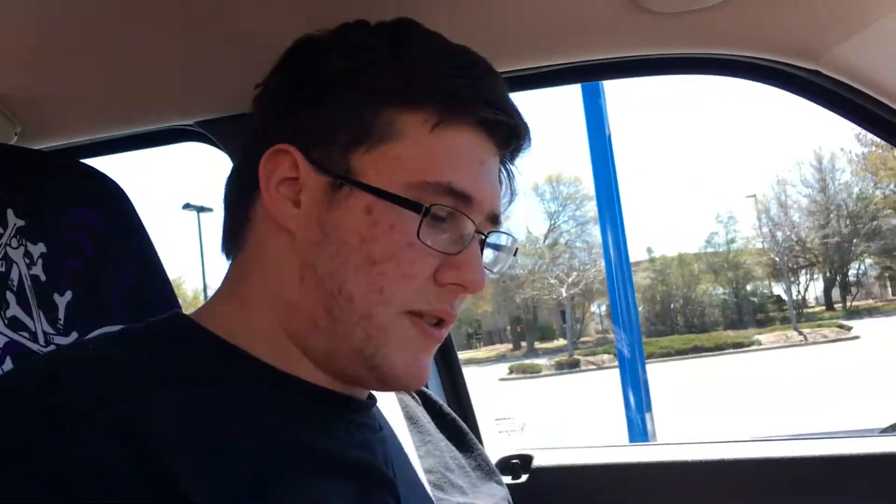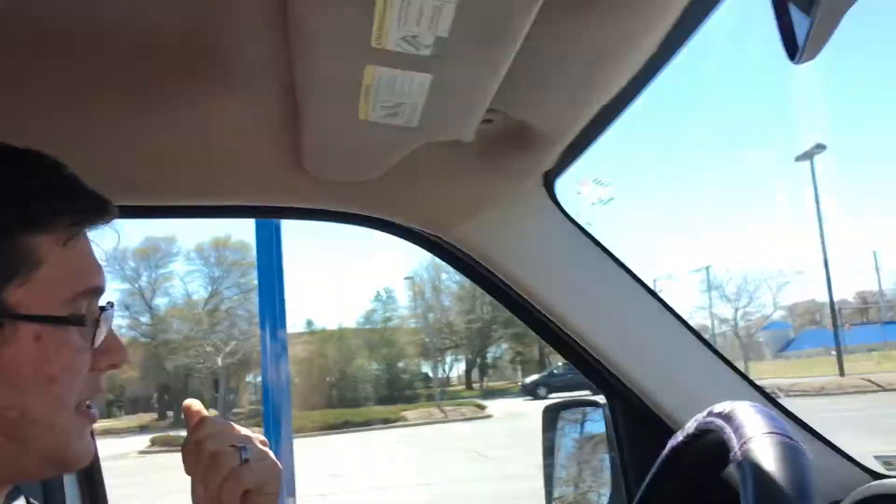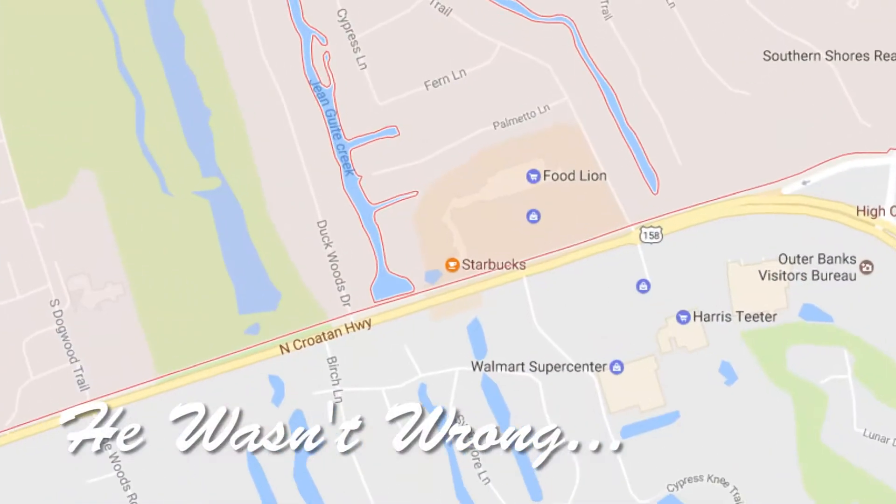Alright Kenny, so where are we at now? We are in Southern Shores and the other side of the street is actually Kitty Hawk. So we're in Kitty Hawk now. It's time to put on the seat belt, we're about to cross in. This is considered the outer banks, right? This is Southern Shores — it's all the outer banks. The whole thing is the outer banks.